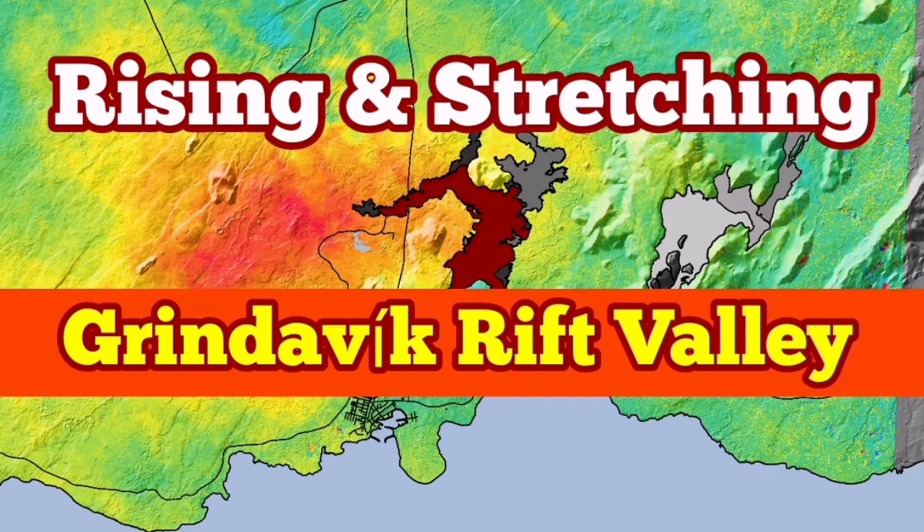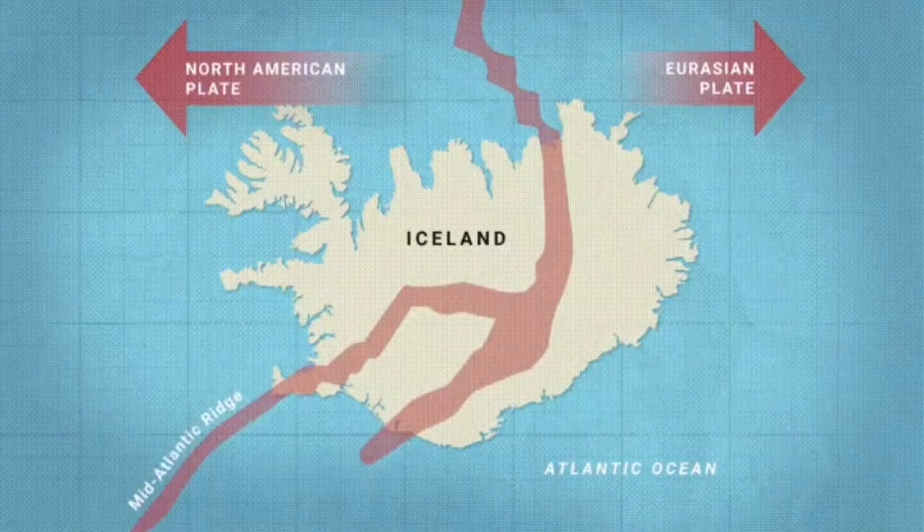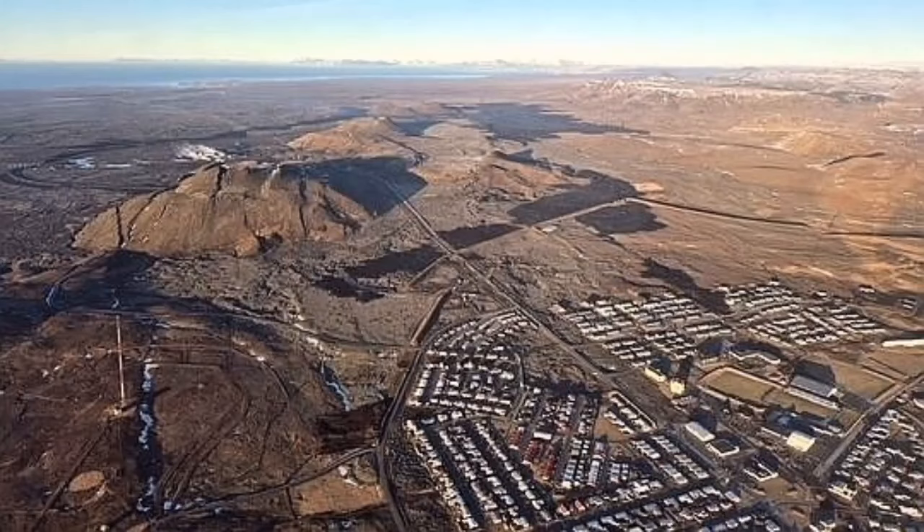The Reykjanes Peninsula of Iceland is a very interesting place. We have an extension of the Earth's crust in that area, which is part of the mid-Atlantic ridge, and the stretching of it has created rift valleys.